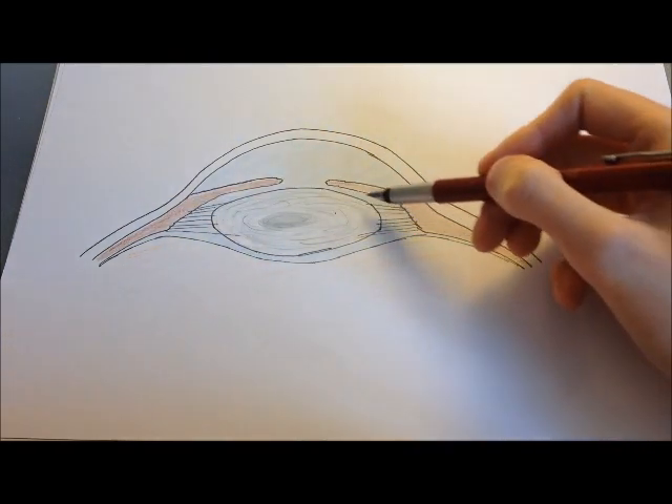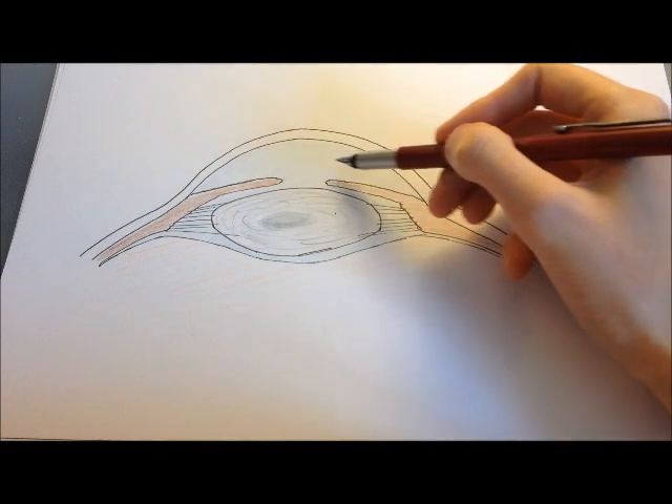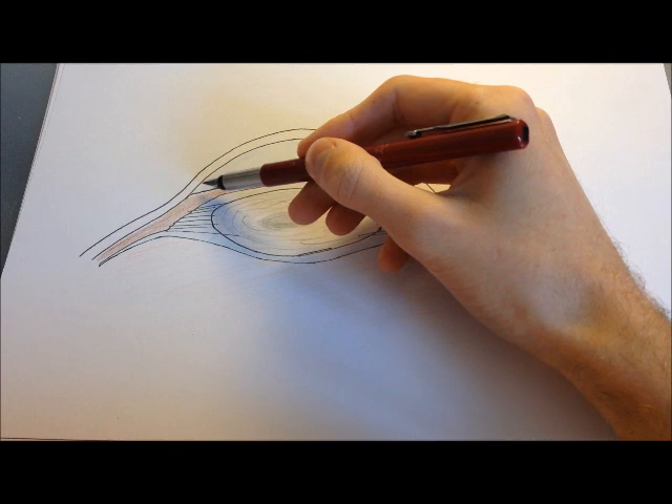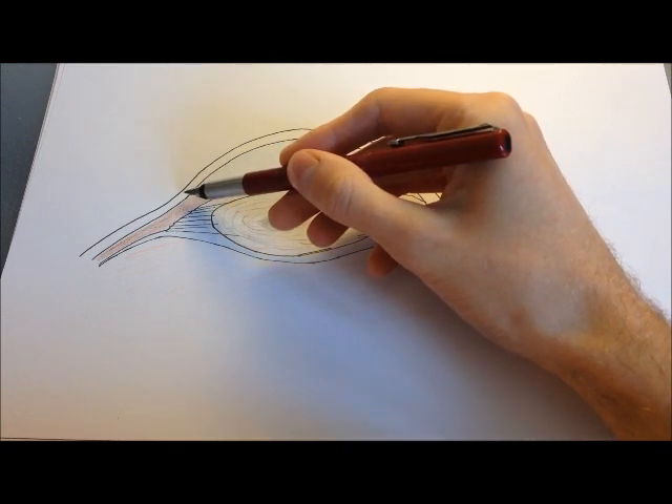From there, the aqueous humour flows around the lens and drains through the pupil, filling the anterior chamber. It then exits the eye through the trabecular meshwork in the iridocorneal angle — the angle between the iris and the cornea — into the canal of Schlemm, and from there enters the episcleral and aqueous veins, returning to the systemic circulation.